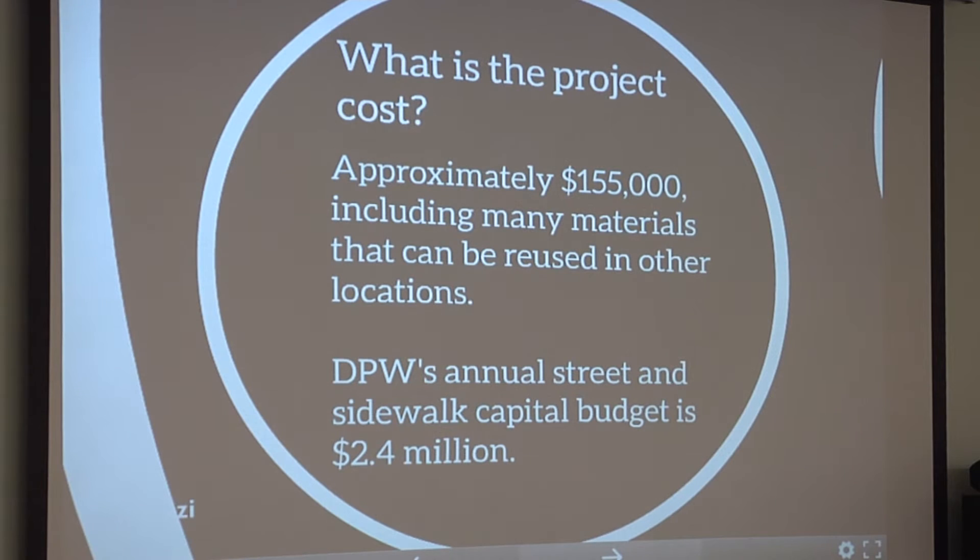We've had a lot of questions about the cost. We are looking at approximately $155,000. This does include many materials that can be reused throughout the city and other locations if we need to remove it from North Avenue. Just to compare, our annual street and sidewalk budget is 2.4 million.